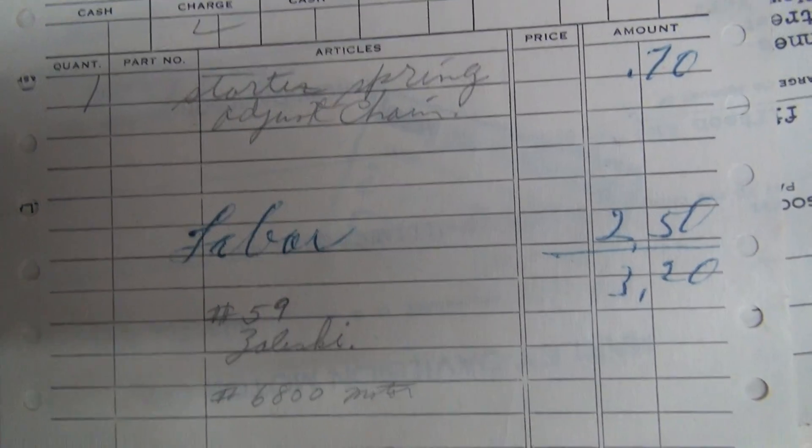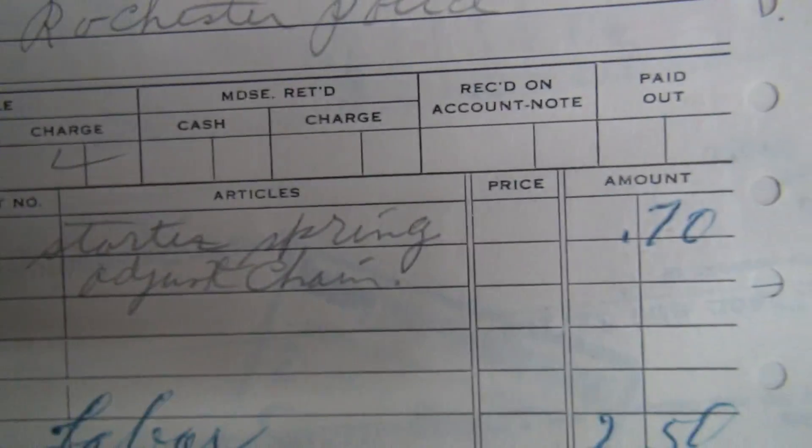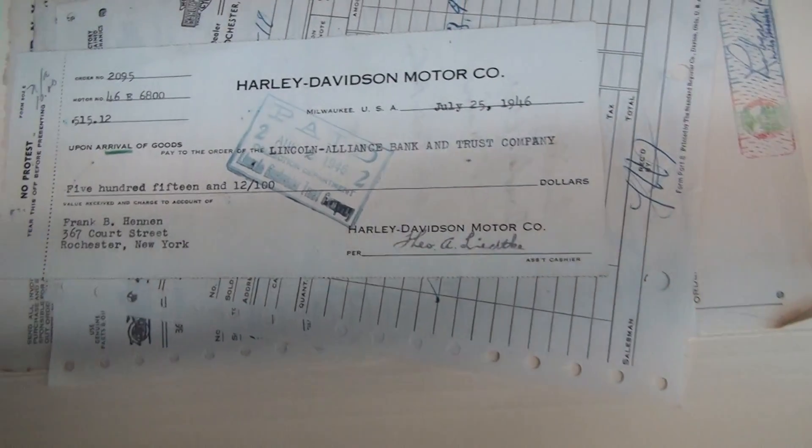So this is motor number 6800. Starter spring, adjust chain — plus your kickstarter spring, guys. Probably one that wasn't working, maybe it had a lot of miles on it. Don't know.